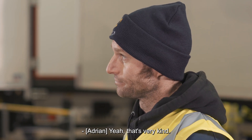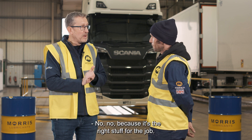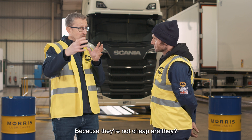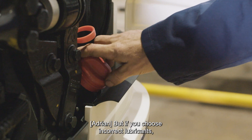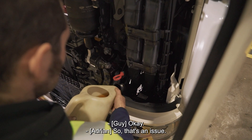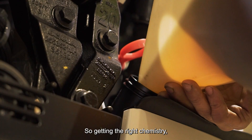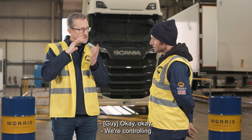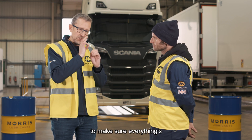All the trucks I work on have Morris in them because it's the right product — they will look after those after-treatment devices. Because you want them to last — they're not cheap, as you know. But if you choose incorrect lubricants, that lifetime will be greatly reduced. So getting the right chemistry, getting the low SAPS products, and making sure everything is controlled to the correct levels.